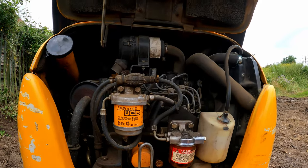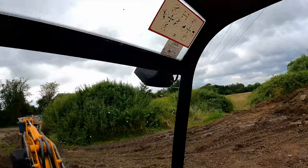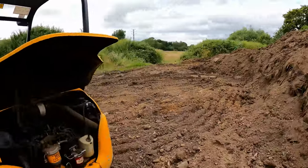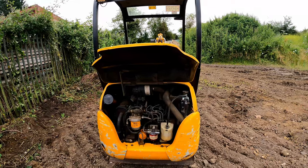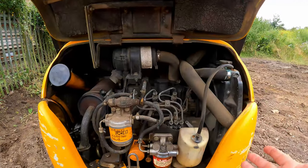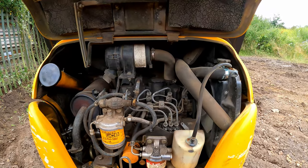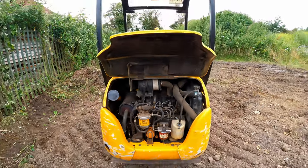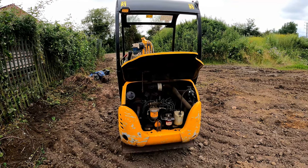It might also have a sticker from someone who serviced it - that's its history, because these things don't have a V5 and there's no service book. You've got to go on looks and use your gut. General condition of the engine bay matters - this is a genuine engine bay, you can see it's done a bit of work and hasn't been freshly cleaned, so any oil leaks would be obvious. If it's been pristinely cleaned, run it for a bit to see if it leaks, because that could be a way of hiding things.